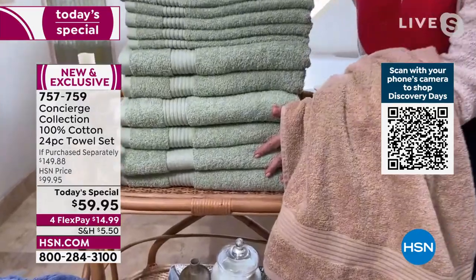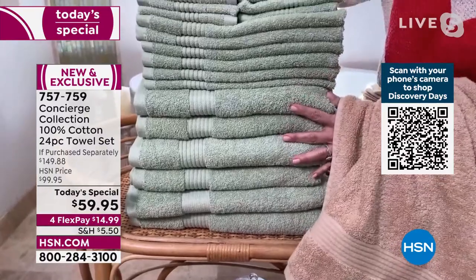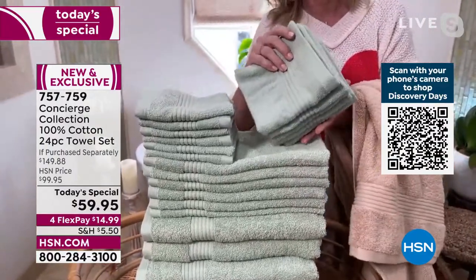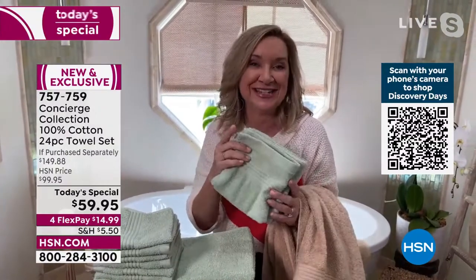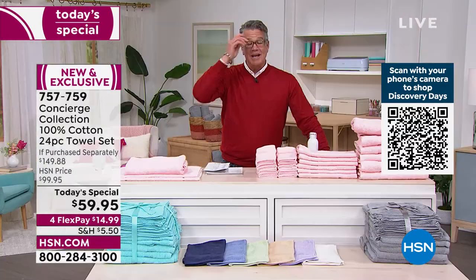You're getting four bath towels, so you can split this up and cover two bathrooms. Six hand towels — almost one for every day of the week. And my favorite — 12 washcloths. I'm going to give you ideas on how to do a fun little spa fold and use these as a guest towel in your bathroom. And only $14.99 on FlexPay.